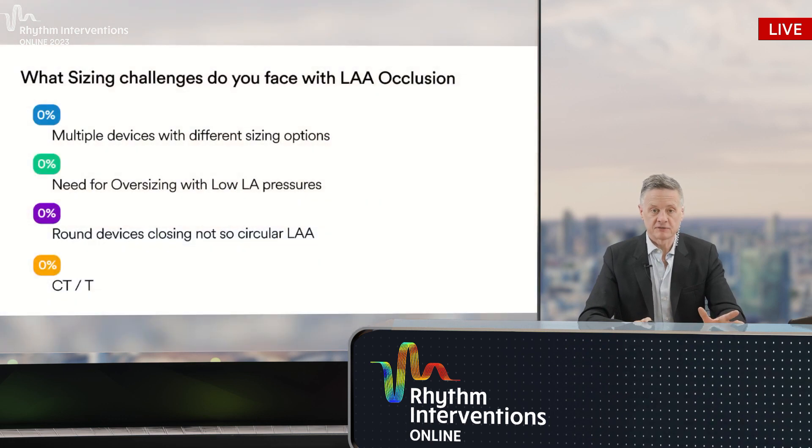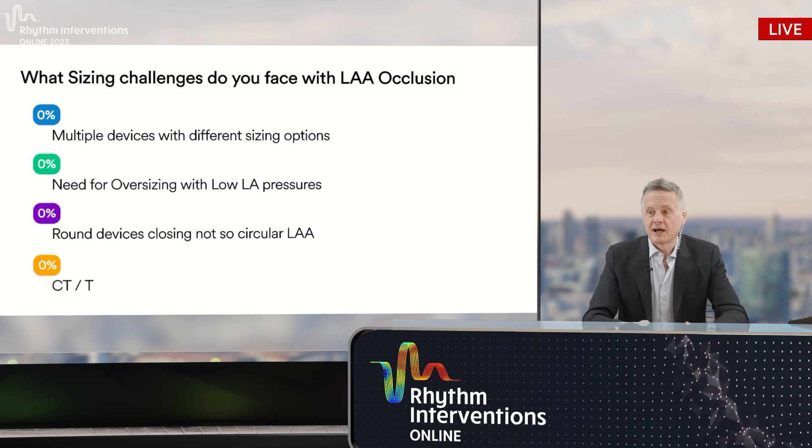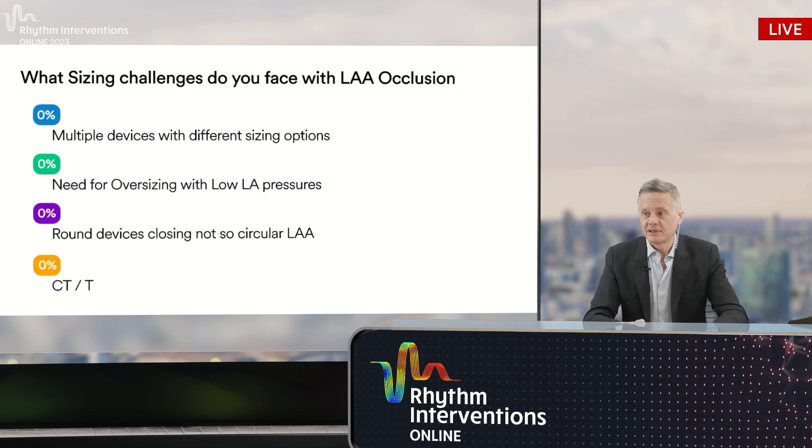What would you consider as the main Achilles heel for left atrial appendage occlusion and closure? Is it paradevice leaks? Is it device-related thrombus? Is it post-thrombotic regime? Answer those questions and vote now and we'll look at those results shortly.